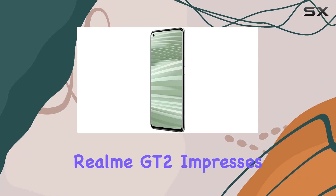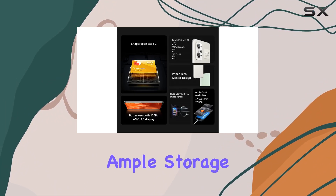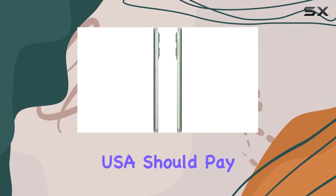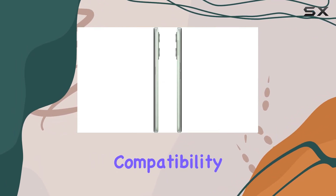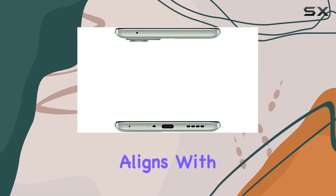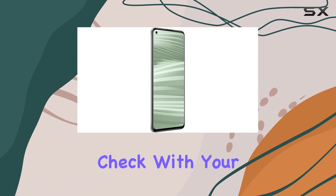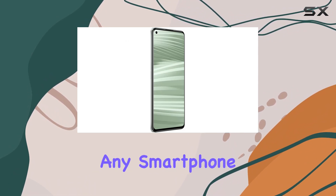In summary, the Realme GT2 impresses with its powerful performance, ample storage, and versatile camera system. However, potential buyers in the USA should pay close attention to the network compatibility limitations, ensuring it aligns with their chosen carrier. As always, do your due diligence and check with your network provider before making any smartphone purchase.